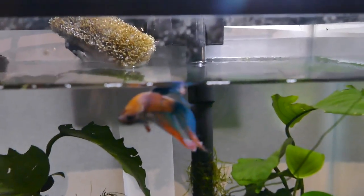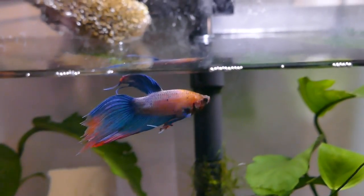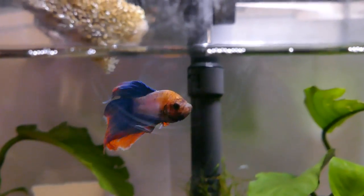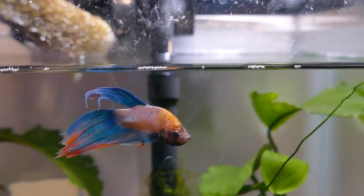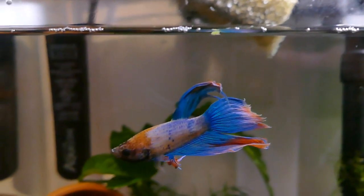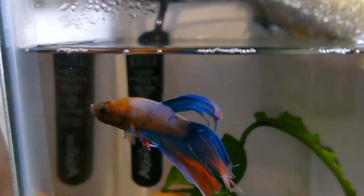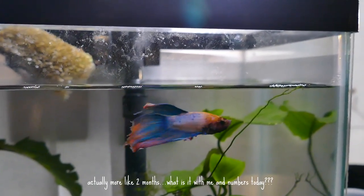In the next tank here we have Prince the veiltail betta. Unfortunately he has been kind of tail-biting, but it's starting to look better. I've been treating him with a little bit of aquarium salt and keeping an eye on my water parameters and changing that. I think he's looking better from his fin rot. If you have any suggestions on how to help with that, please leave those in the comments below.